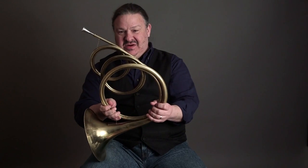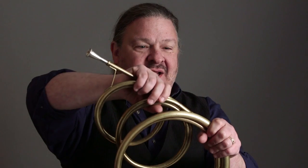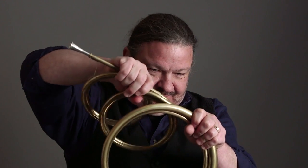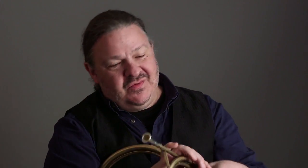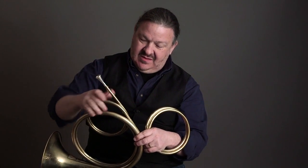What happened was somebody realized that if you're coiling horns, maybe you could modify the horn itself. I can actually take this apart and remove or add a length of tubing, and all of a sudden we have a horn in a different key.